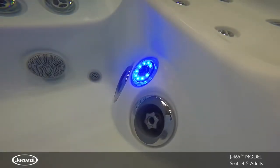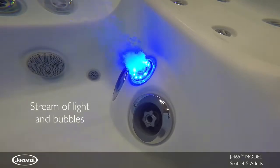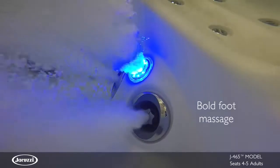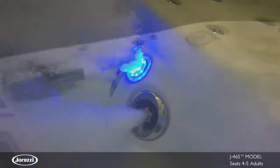An LED-lit IX Jet along the bottom of the tub emits a steady stream of effervescent champagne-like bubbles. Two MX2 Jets on either side provide a bold foot massage utilizing the form and function of the original Jacuzzi Jet.